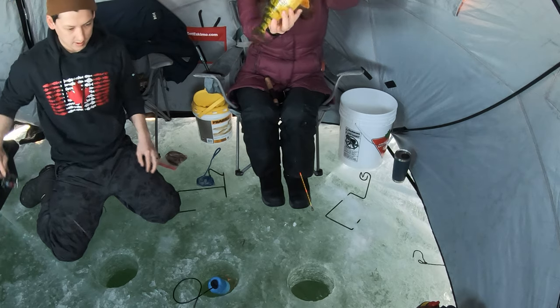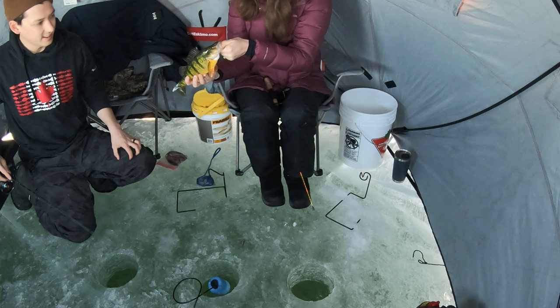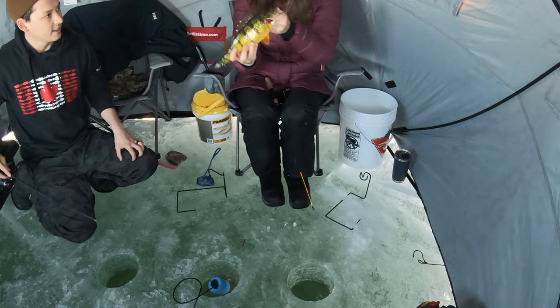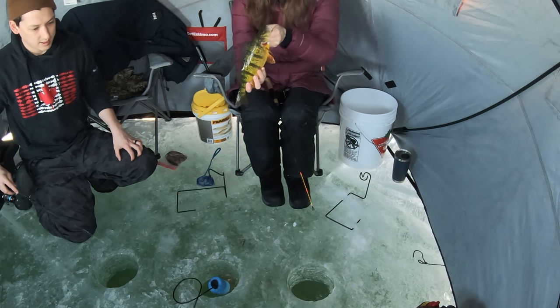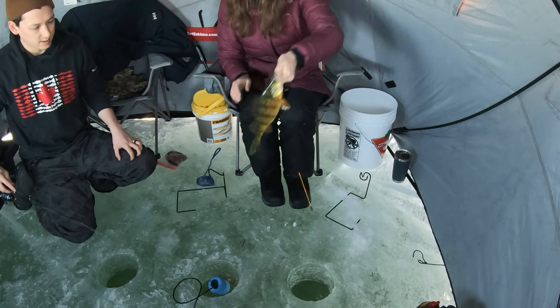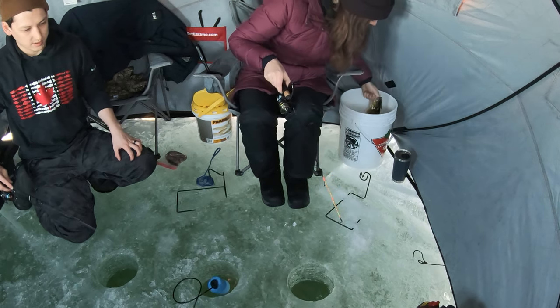Jumbo perch, baby! My first fish of the day — my first fish on this lake. I'm going to keep this guy. Oh yeah, let's keep that one. It's a really nice one to keep. Thank you, sir — you're going to taste real nice. What do I do with it? Bucket for now.